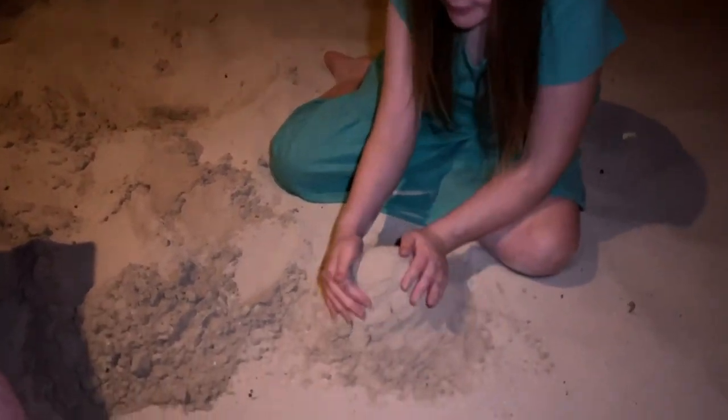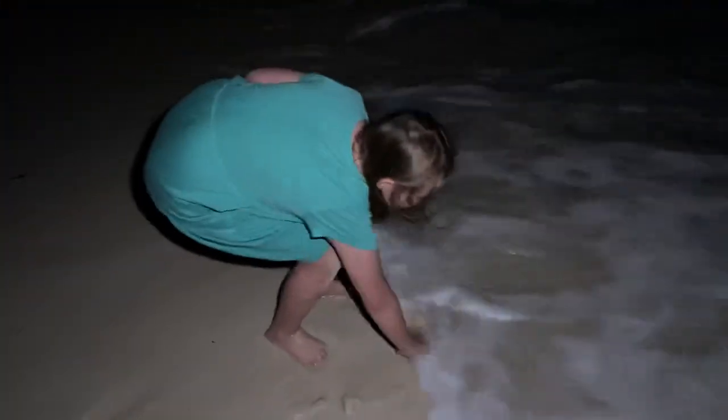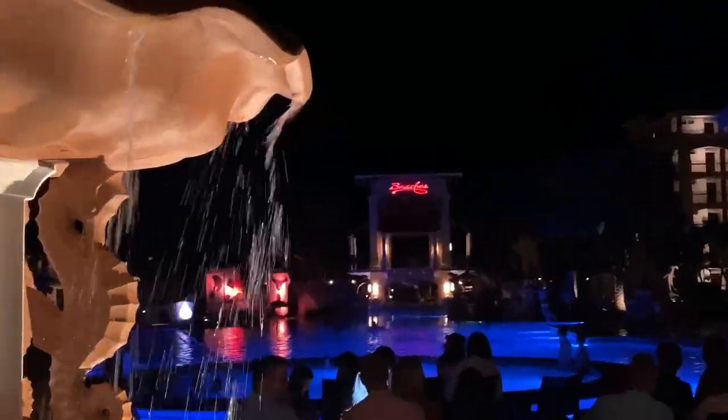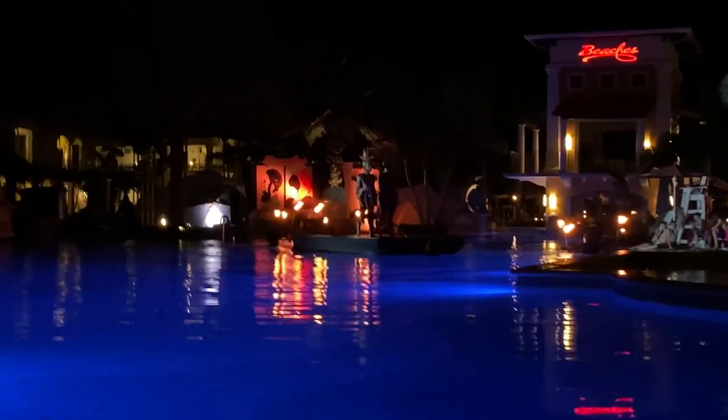If you dig deep enough in the sand you can get some lovely, shapeable sand — but you gotta dig very deep. After dinner, we headed to the beach. The beach is beautiful at night and there's also an incredible city view. After the beach, we headed down to the Italian pool for some entertainment. Sandals and Beaches Resorts have nightly entertainment, and this resort has entertainment each night, typically in the French village. But this night it was at the Italian pool, and they actually had a floating stage where the entertainment was on the water.